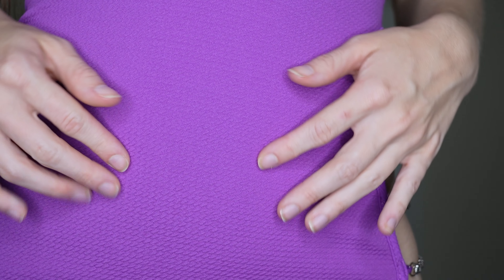And here's the fabric — it's just like, I don't know what kind of fabric this is.